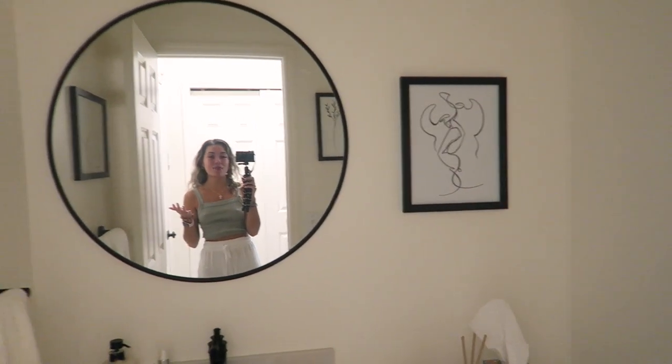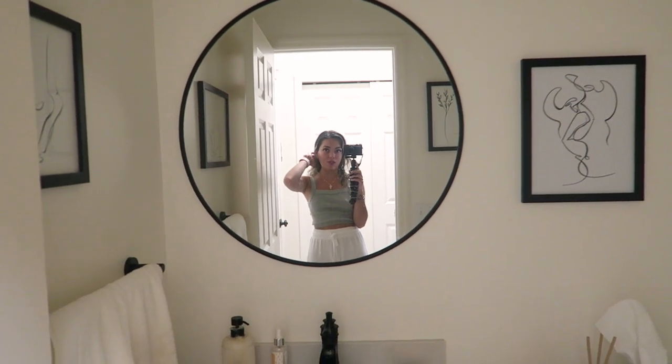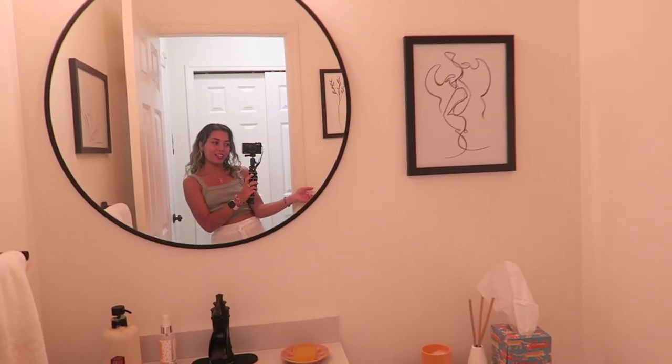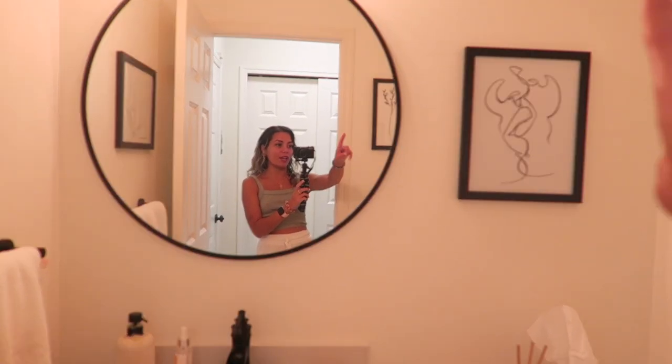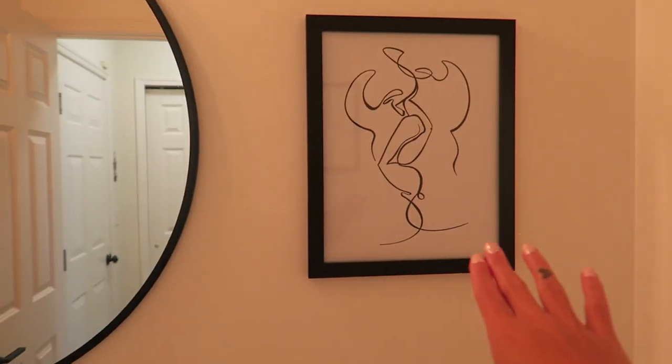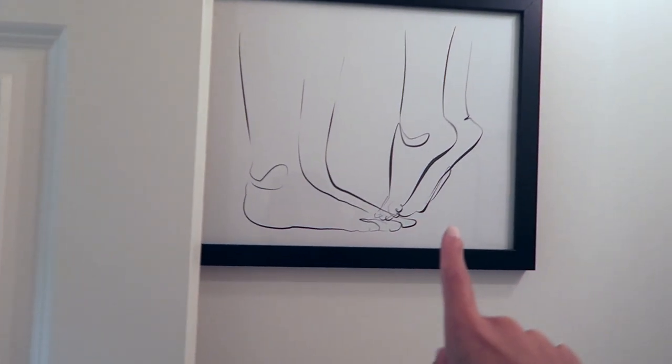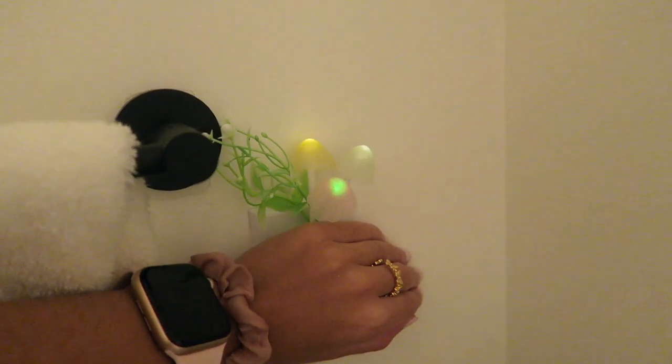Since we're by the garage door entryway, let me show you some Amazon items in the half bath. I have three basic black frames from Amazon for prints, and a matching mushroom nightlight in here so at night I have a little light in this bathroom.